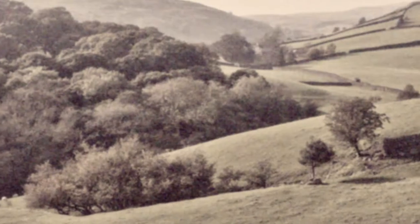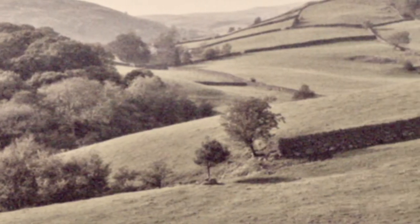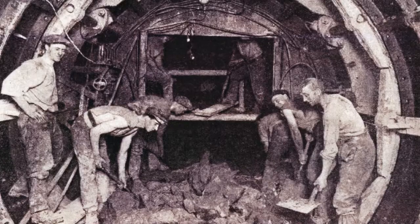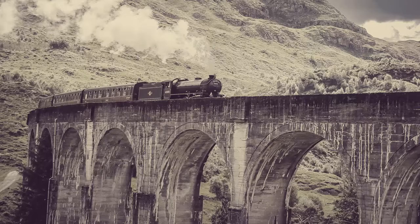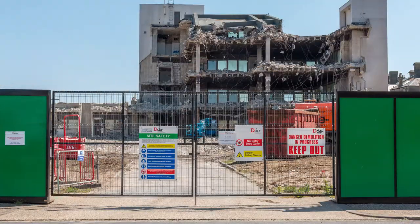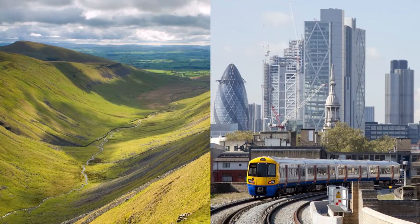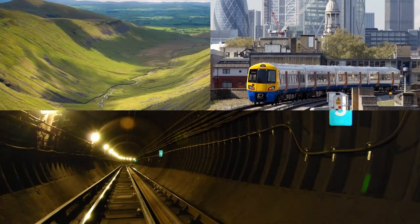Victorian engineers often worked with the landscape when building the railways, following the route of valleys, as that was cheaper than digging expensive tunnels and building viaducts. Engineers today look to straighten parts of the track where they can. This might mean buying some land and demolishing some buildings to create a clear way. But you can't straighten track everywhere, especially in hilly parts of the country, or in built-up areas, or indeed underneath the streets of London.